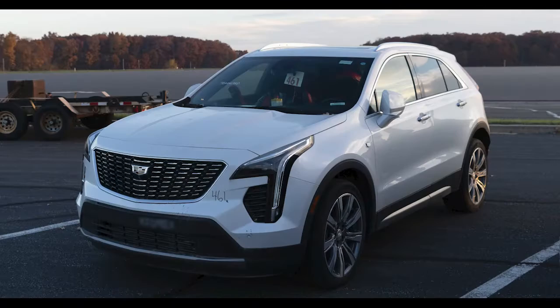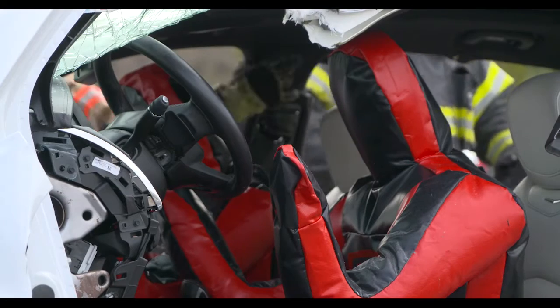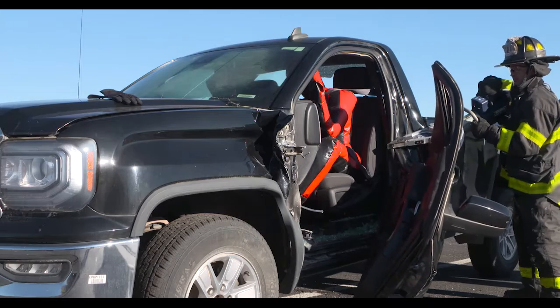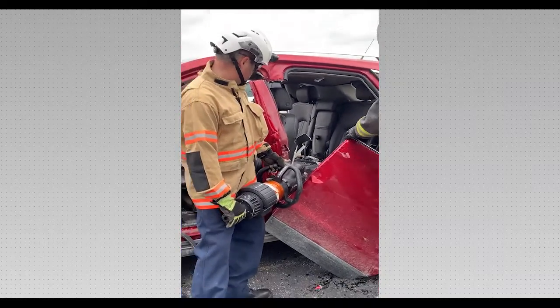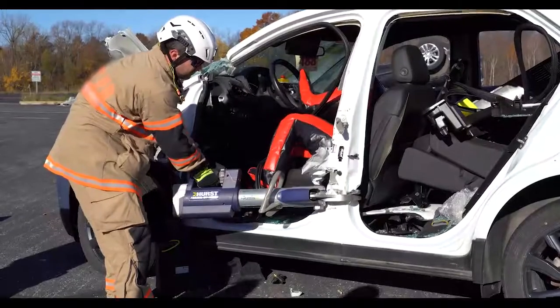During the undamaged vehicle scenario, evaluators responded to a call in which an occupant was reported to be unresponsive in a locked undamaged vehicle. Evaluators approached the vehicle and determined immediate extrication was required, beginning by cutting the doors and then the pillars.